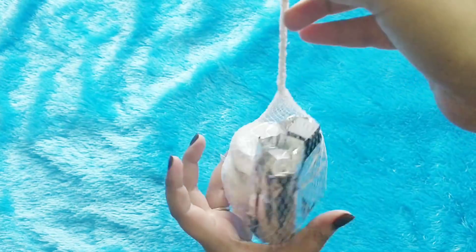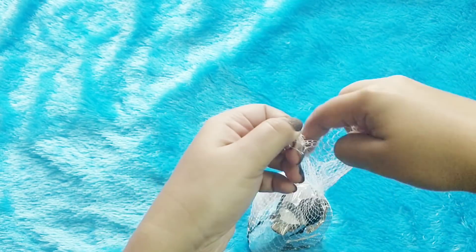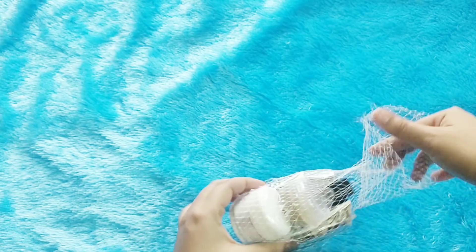So here we have the packaging and it's nice. I got everything in good condition — nothing was leaking or anything.